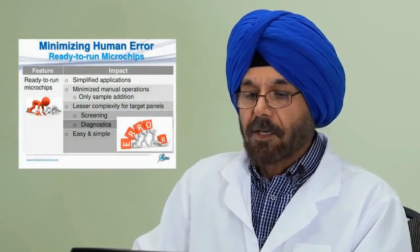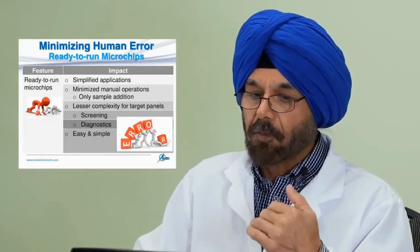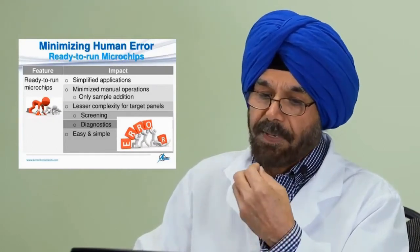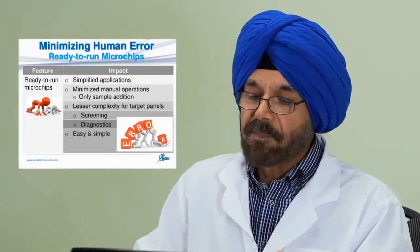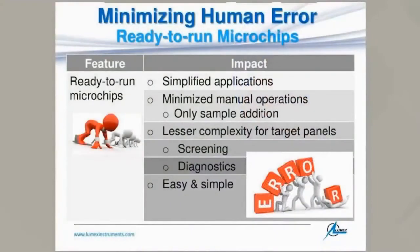Human error is also minimized by using the ready-to-run microchips, because they have all the complexities of master mix preparation already handled. Operations are very simplified with minimized manual steps — only sample addition is needed. There is lesser complexity of target panels because everything is taken care of during the lyophilization of reagents. This makes it very easy to perform screening and diagnostic applications while minimizing human error.